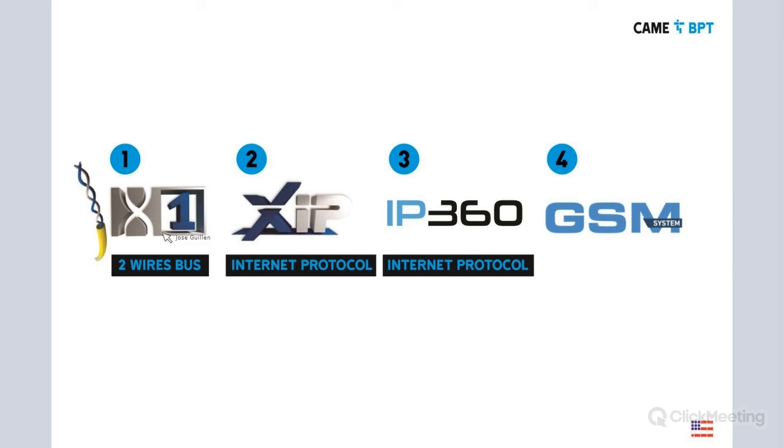The MTM product line is compatible with all our product families: the X1, XIP, IP 360, and also the GSM family. The GSM family allows you to install a SIM card on one of the MTM entry panels, which places a phone call to either a landline or cell phone. Currently it works only on 2G, but we are working on a newer version that will work with 4G, hopefully available next year.